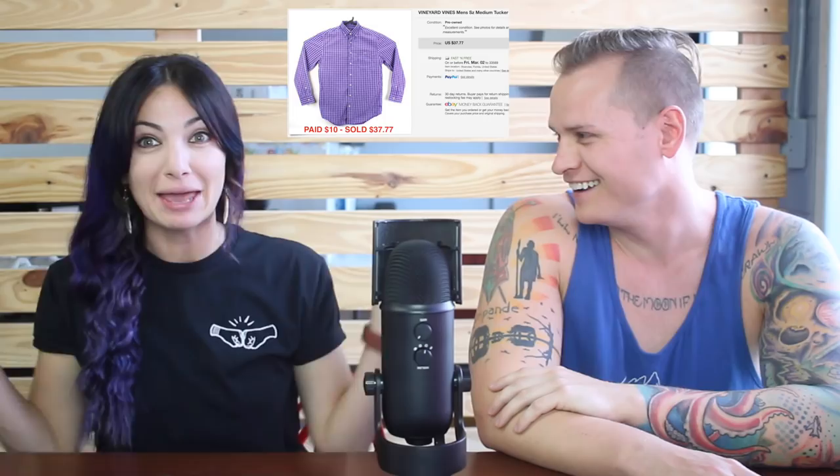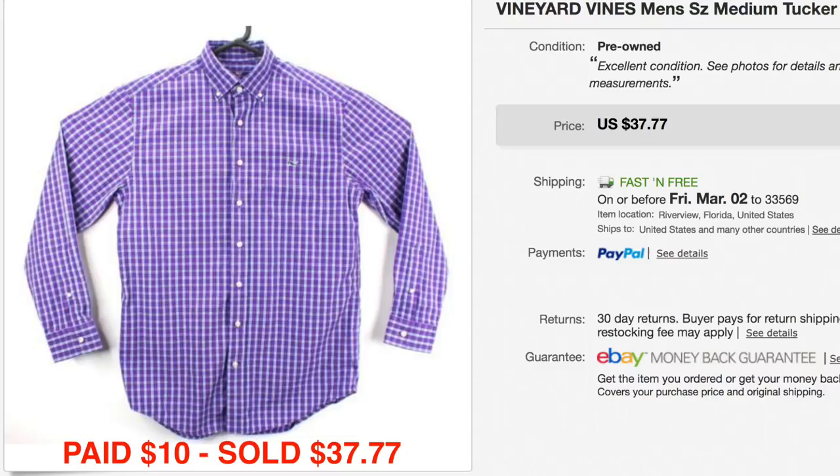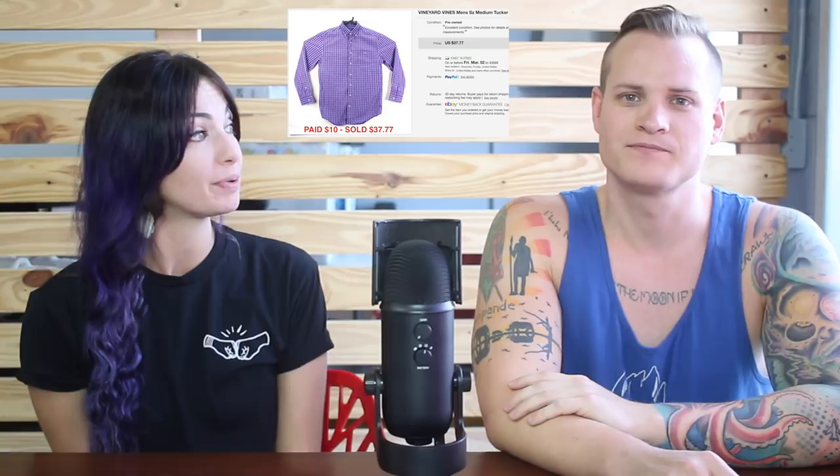This is a Vineyard Vines Tucker shirt — it literally looks like a picnic on it but the name is Tucker, not picnic. Look for the little embroidered whale — it's a cute little logo. We paid $10 for it. Thrift stores know this brand now so they price it up, but it sold for $37.77 so it was worth paying $10. We'll pay up to $15 for Vineyard Vines items depending on condition and whether it has that logo, because we know we can get close to $40 for them.